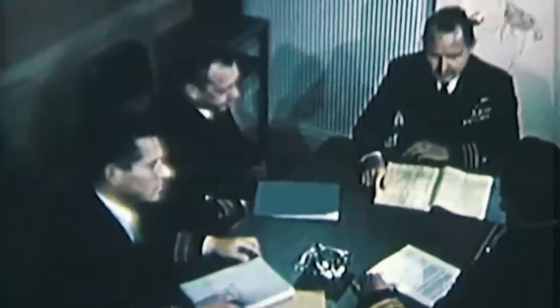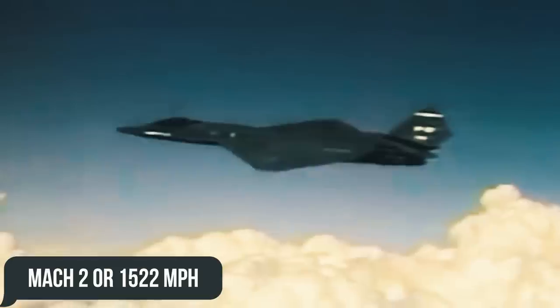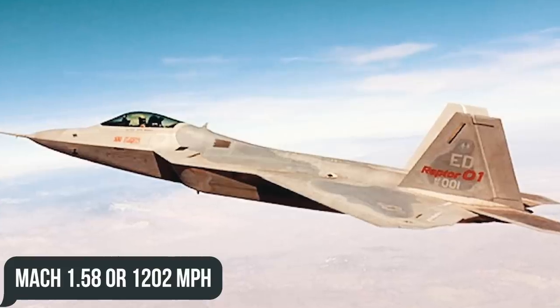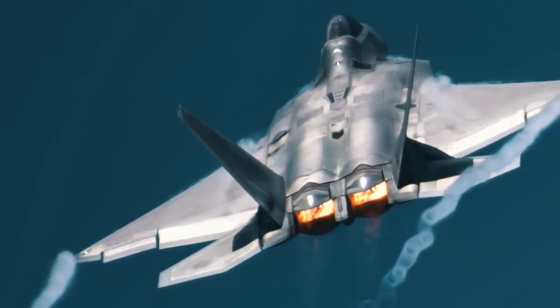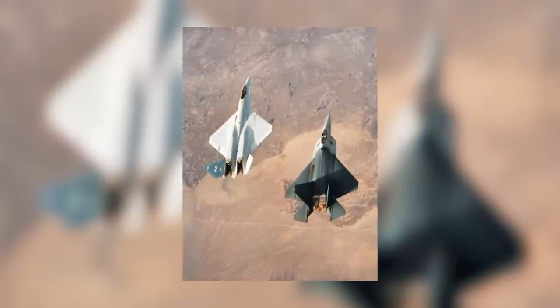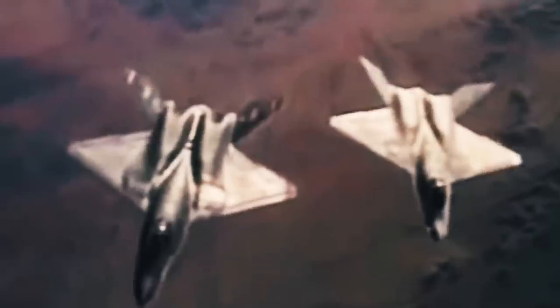According to some sources, the top speed reached by Northrop's creation hit Mach 2, or 1,522 mph, noticeably higher than its competitor the YF-22, which managed Mach 1.58, equivalent to 1,202 mph. The YF-23 had fixed engine nozzles recessed into the hull, while the creators of the YF-22 preferred thrust vectoring nozzles. Although the same engines were installed in both aircraft, the YF-23 was predicted to have better speed performance, at least due to reduced aerodynamic drag at transonic and supersonic speeds.